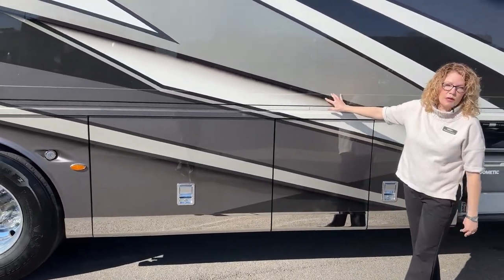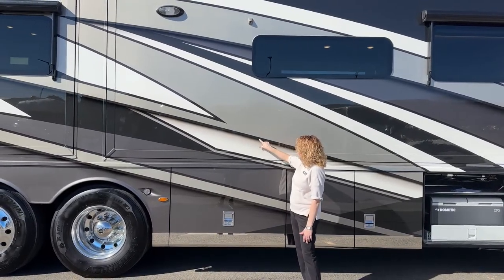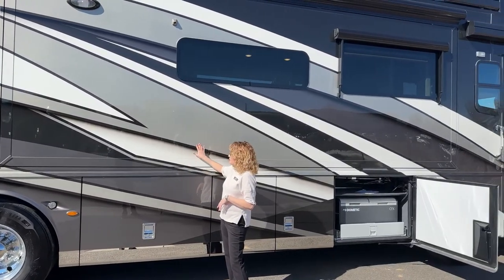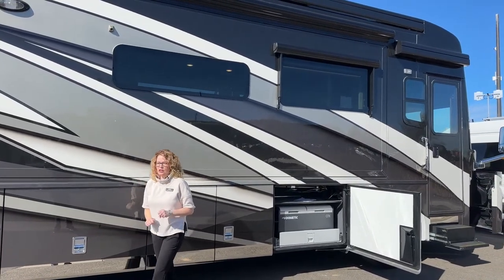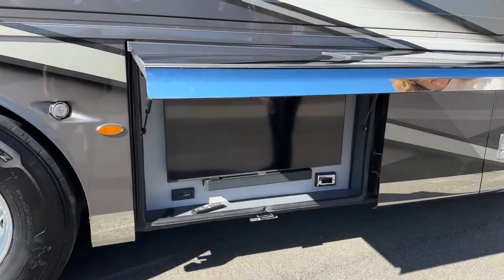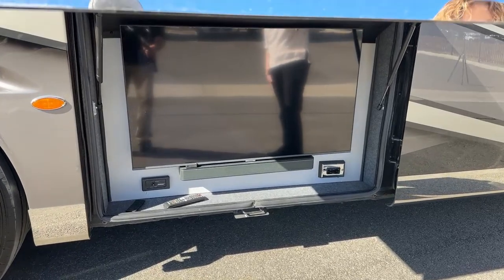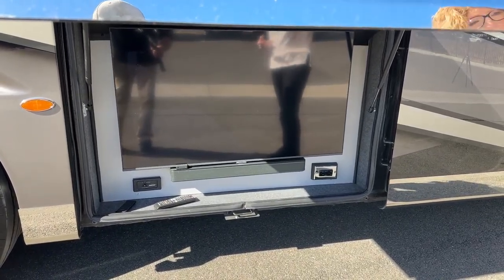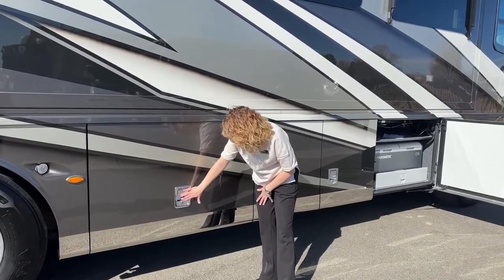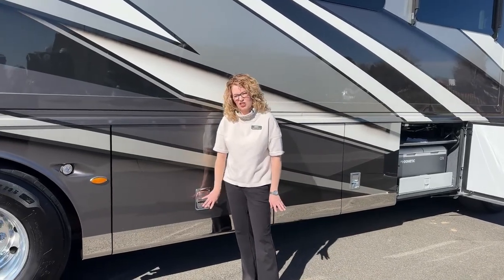Newmar always does full-body paint — they don't even have the option of decals, so they do a beautiful job. You can feel how they've cut the edges to make sure they're not bumpy and sticking out far. No decals or stickers that are going to peel and crack and look ugly over time. Down here we have your outside TV and soundbar. We also have the ability to have your music Bluetooth or brought from the front cab area. There's also a really nice stainless steel trim added as an option with stainless steel handles — that's going to help with rock chips in a high-use area.